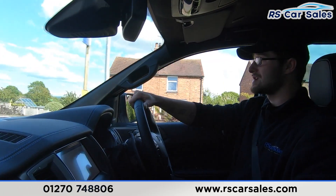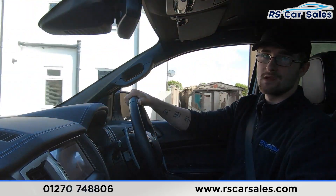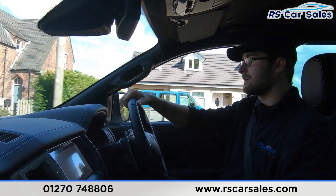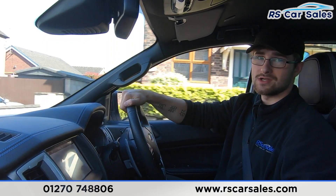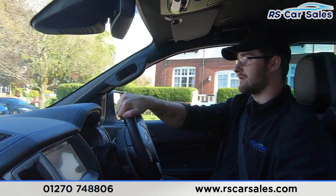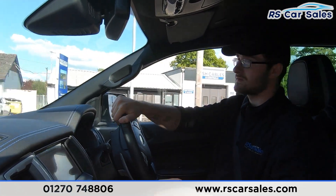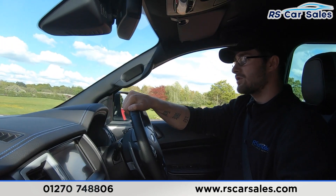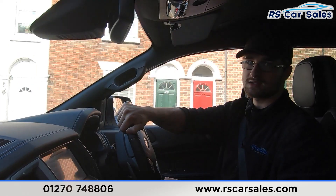Here at RS Car Sales we do offer free nationwide next day contactless delivery, so wherever you are in the country we will be able to deliver to you no matter how far away you are. We have Facebook, Instagram and YouTube so feel free to follow us on either platform. We are a five-star dealership with over 300 five-star reviews on Google and Autotrader, and if you read through the reviews our customers really do reiterate how good we are to buy from and how caring a company we actually are.